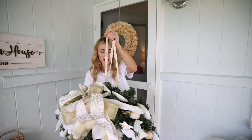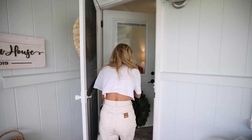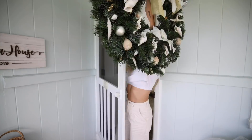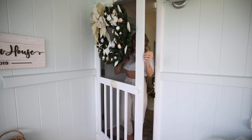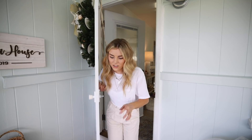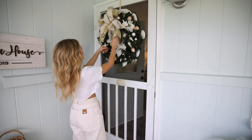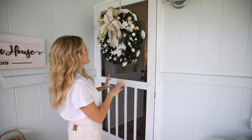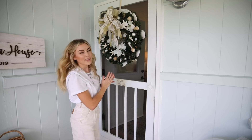Let's go ahead and take off the old wreath. Okay, the wreath is hung — I don't know why that was so hard. I might switch up the ribbons and add to this a little bit. I feel like it needs a little something, but I love the seashells. Alright, let's move on. First Christmas decoration!